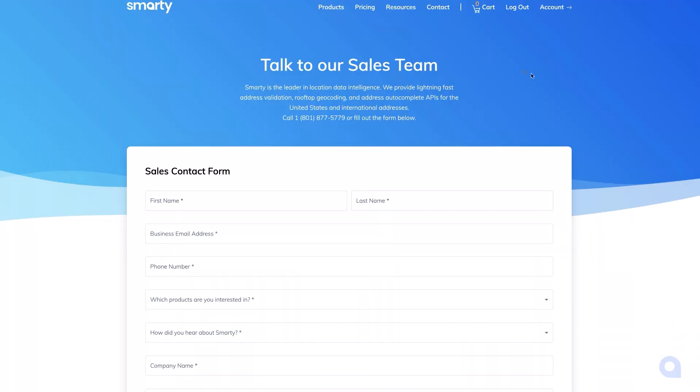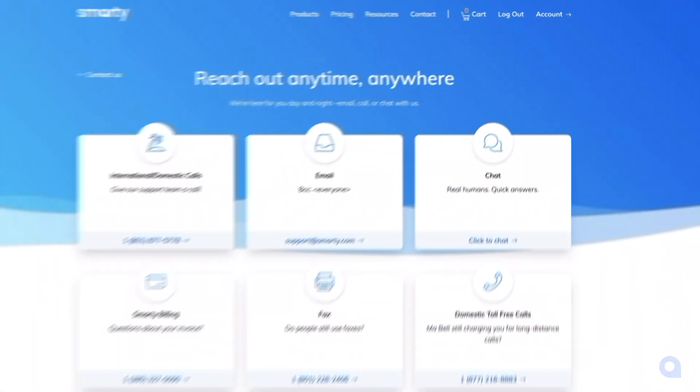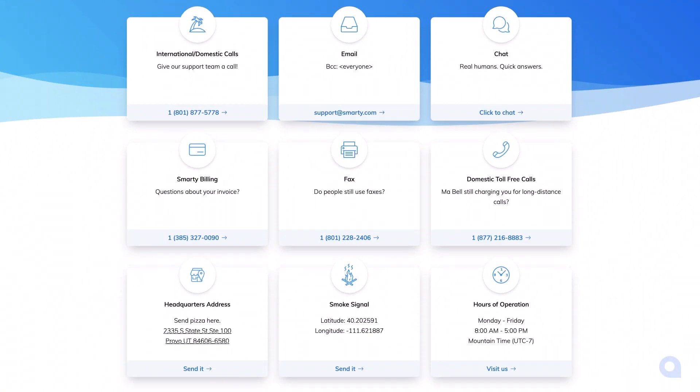Our support team is super easy to get a hold of. Go to Smarty.com, contact, contact support. You'll see there are lots of ways to contact our support team: email, chat, or calling in. You'll always get a real human provided that you call during our normal hours of operation. If you happen to contact them outside of that time, they'll get back to you as soon as they can.